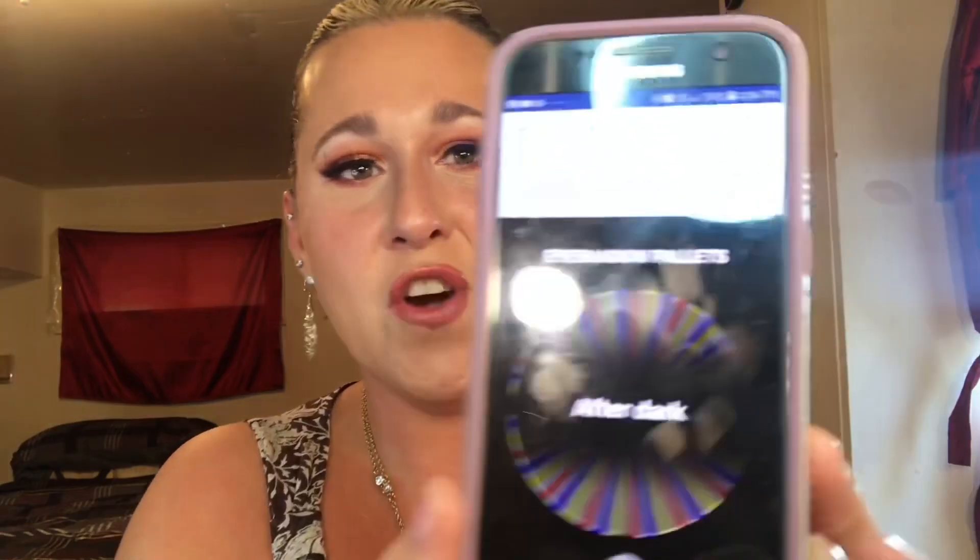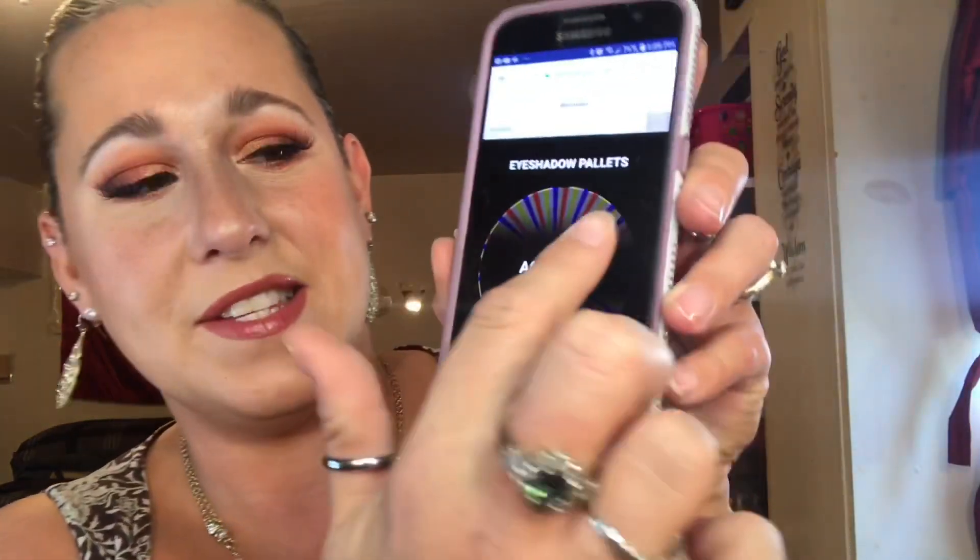My first palette picked was After Dark, which is one of the smaller nine-pan eyeshadow palettes — a dupe for one of Huda Beauty's palettes. I think Bad Habit made these, so for my first week I will use After Dark. For my second week, the wheel picked the Profusion Paradise palette. I'm glad it picked that because this is a perfect example of one of the many palettes I own and have never actually even used yet.